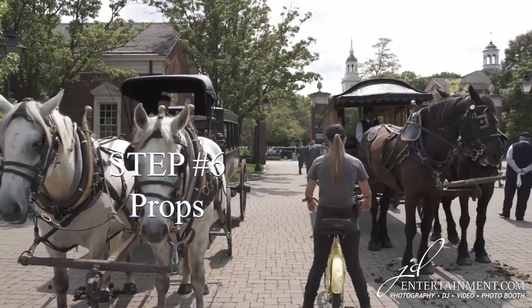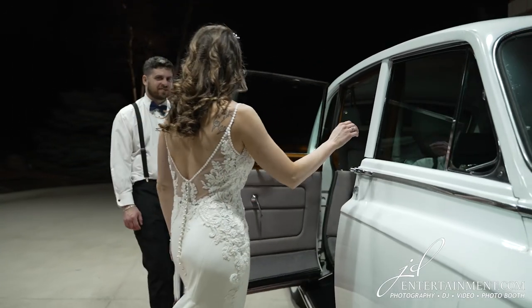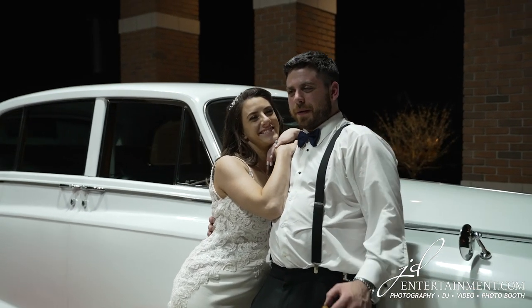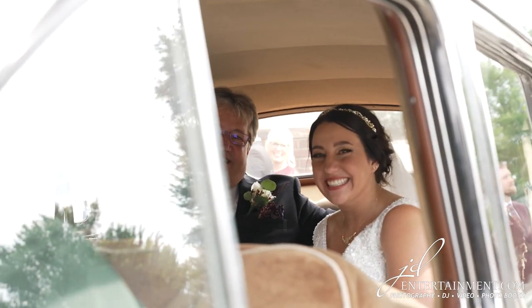Step 6: Props. Props can add an extra touch of creativity to your photos. Consider using items such as a vintage car, bike, or sign, or a beautiful piece of architecture as the backdrop of your photos. You can find some great examples on Pinterest. Share some of these ideas with your photographer before the wedding so that they know your vision.